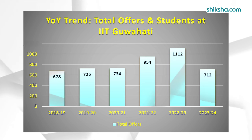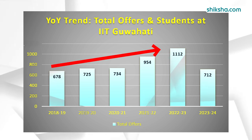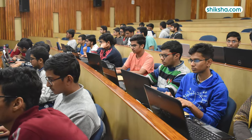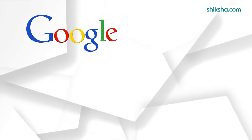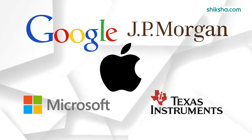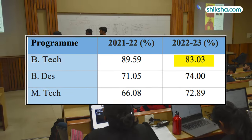A look at the year-on-year trend reveals that the number of offers per student steadily increased till 2022-23, but then dropped in 2023-24. Top recruiters in 2023-24 included Google, JP Morgan, Microsoft, Apple, and Texas Instruments. Roughly 83% of the batch got placed.